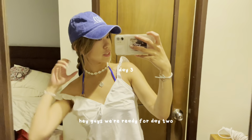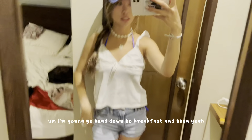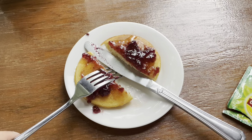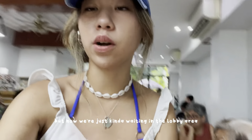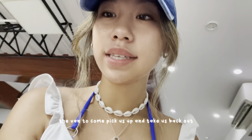We're ready for day two — going to head down to breakfast. Here's the fit. We finished our breakfast and now we're just kind of waiting in the lobby area, waiting for the van to come pick us up and take us back out.